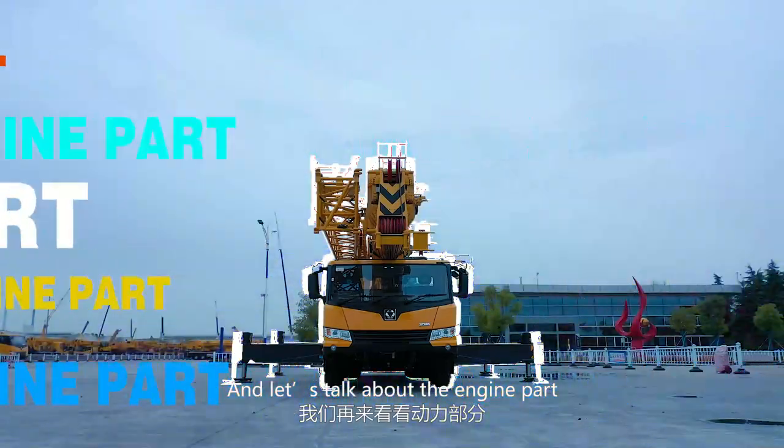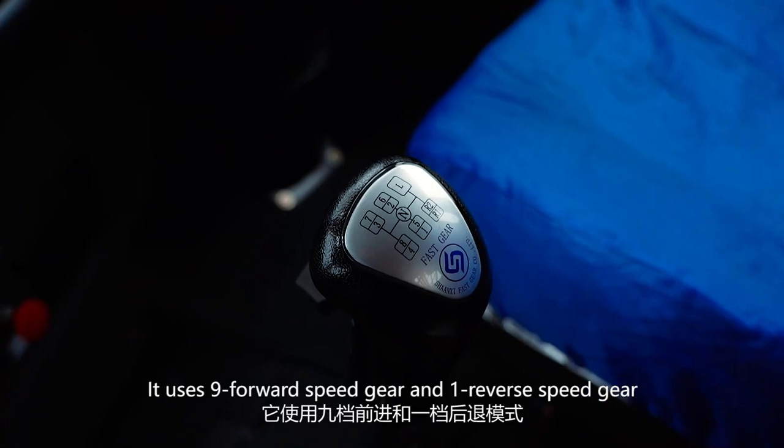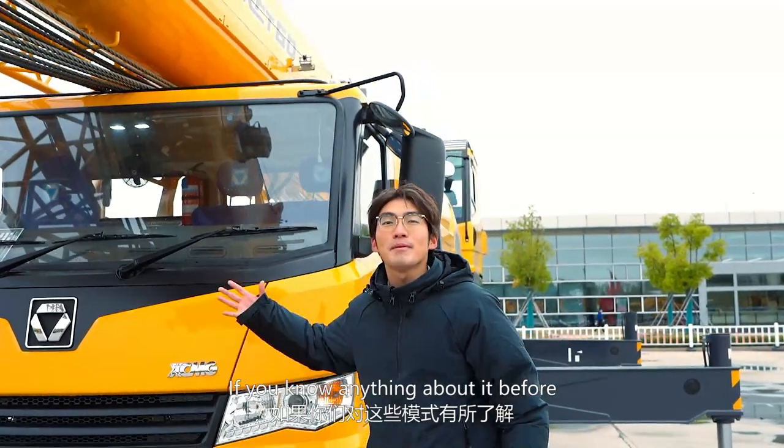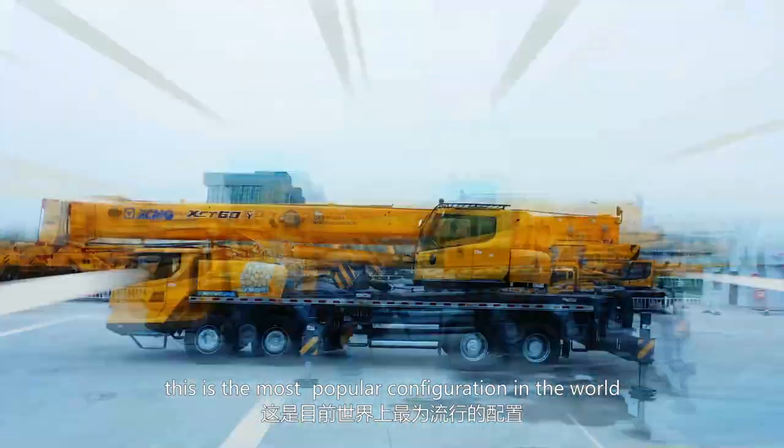Let's talk about the engine part. It uses 9 forward and 1 reverse speed gears. If you know anything about it, you will know this is the most popular configuration in the world.